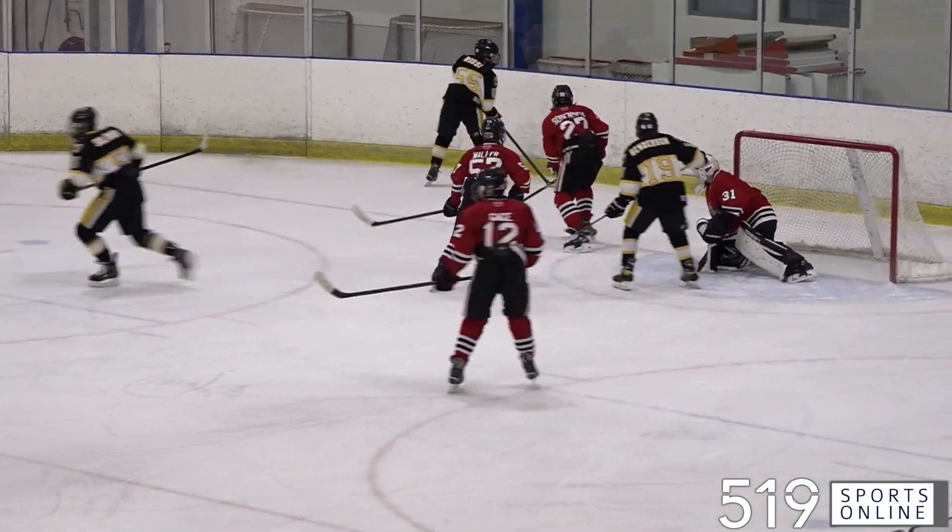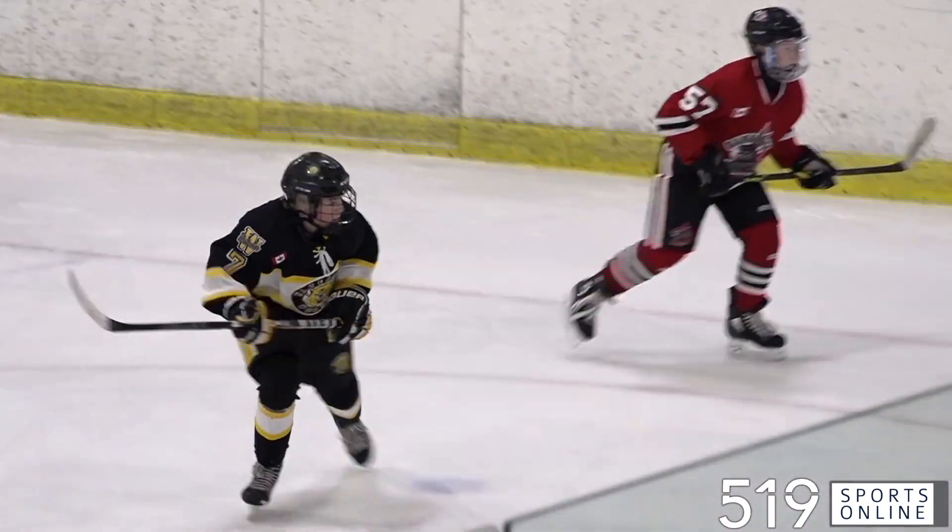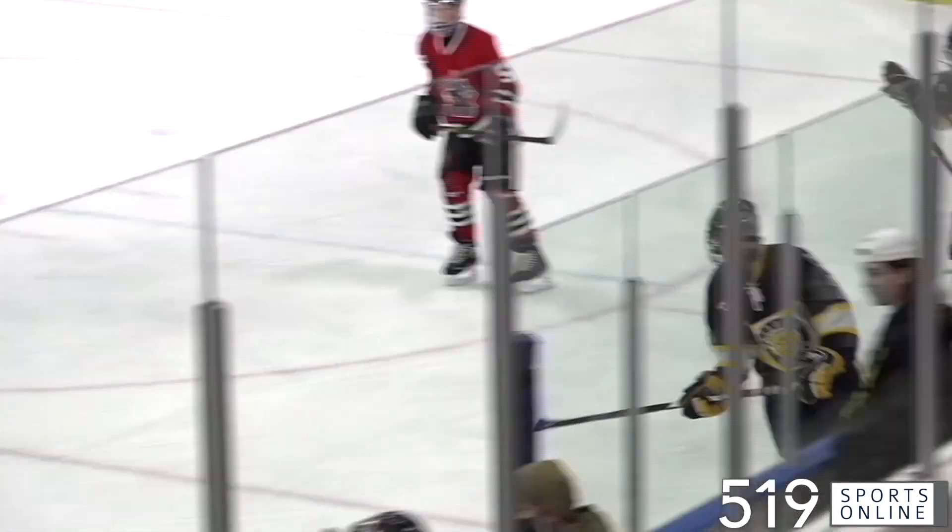More Wolves pressure. Joshua Fry in front takes the return pass and he hits the post — it stays out. Nice setup by Waterloo, but it remains 2-0.